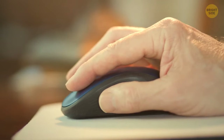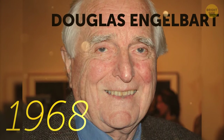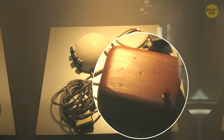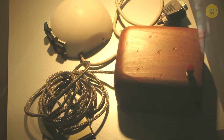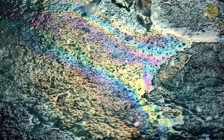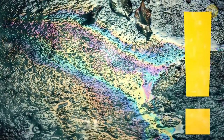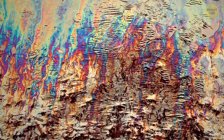Ever wonder why a computer mouse is called that? In 1968, Douglas Engelbart of Stanford Research Institute introduced the computer mouse — he couldn't remember why it was called that, but the reason was probably that this little device with a wire really looks like a mouse with a tail. Gasoline looks like a rainbow in a puddle because it can't mix with water — it forms a thin membrane over it, and when light reflects from it and the water at the same time, you get a rainbow.